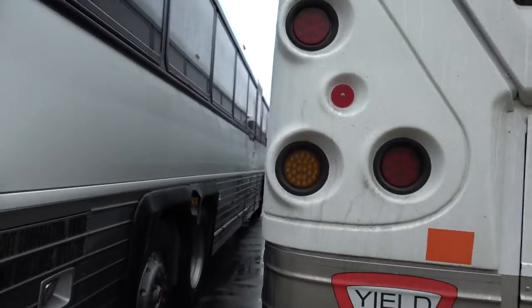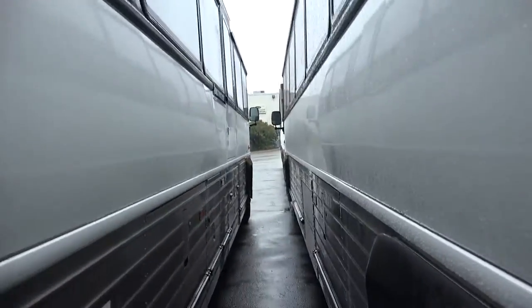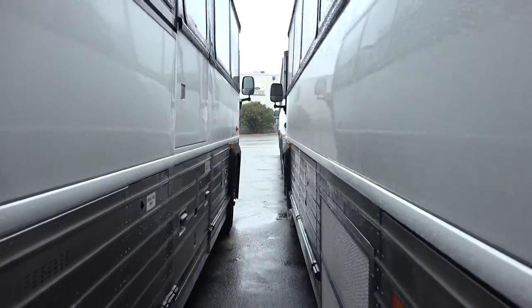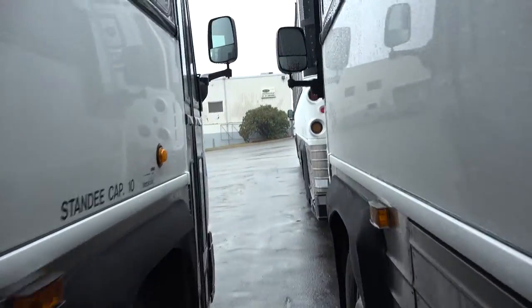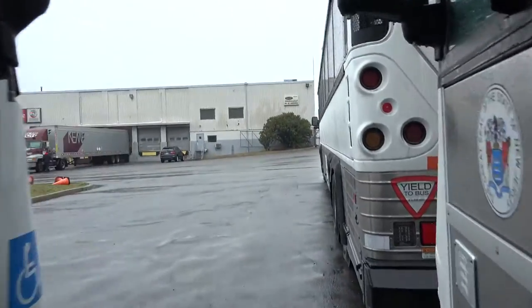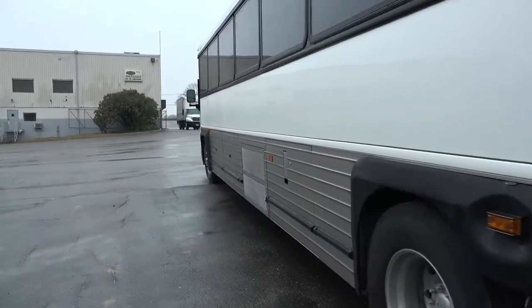I just wanted to show you the engine compartment real quick before I go — that was the one thing I didn't show you guys. All right, thanks for checking out these buses with me. We'll catch you guys on the next one.